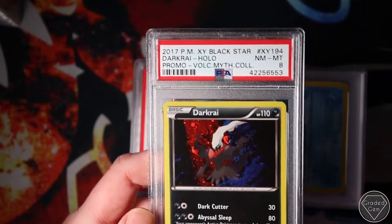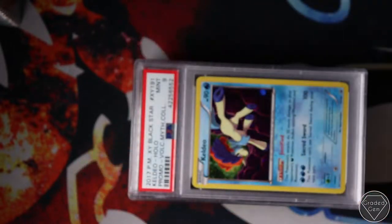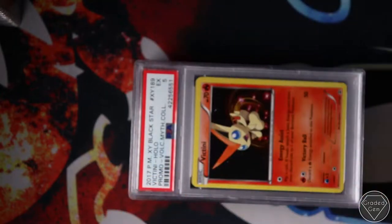Near Mint 8 on the Darkrai - I think this is the best one from that particular pack. Celdeo got Mint 9.